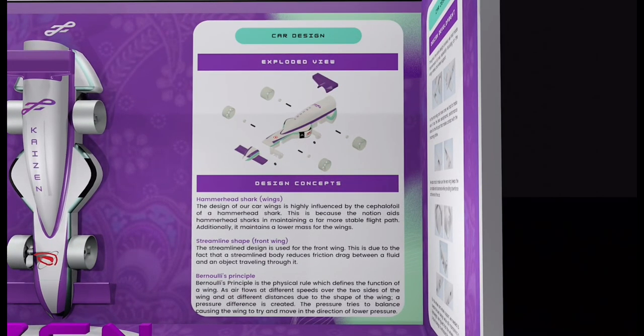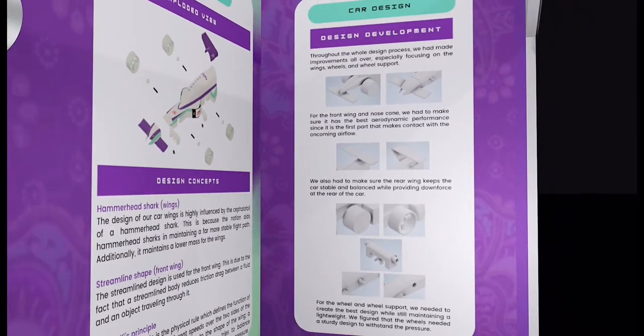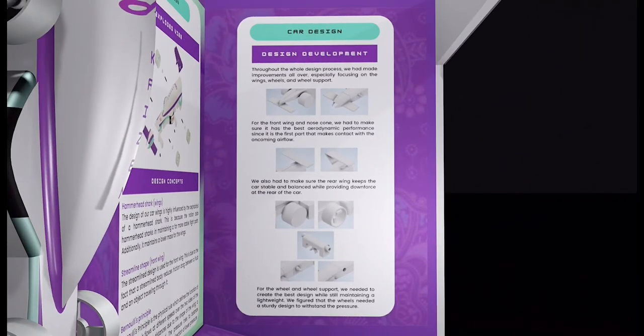Right here is the explicit view of our car. It shows each part and component of our car in detail. Right below it are the design concepts of our car — concepts that have influenced our car design. On the side is the design development of our car, which covers improvements and enhancements we have made throughout the whole designing process.